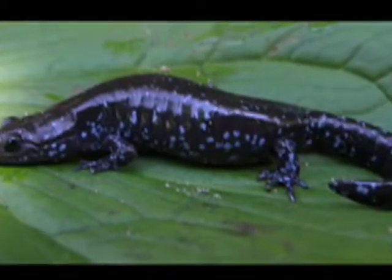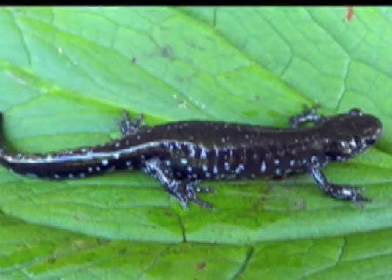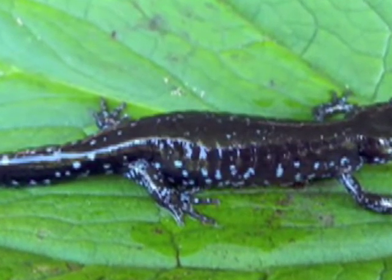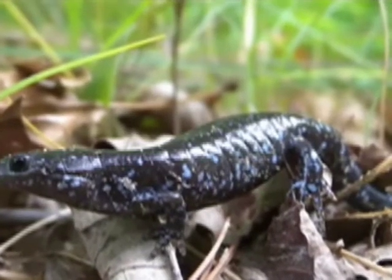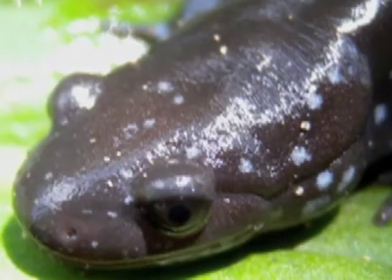The blue spotted salamander prefers both deciduous and coniferous forests where they can be found beneath logs, rocks, leaf litter, or in burrows of small woodland animals. After spring and fall rains they may be found under logs and rocks or in damp depressions in woodlands.